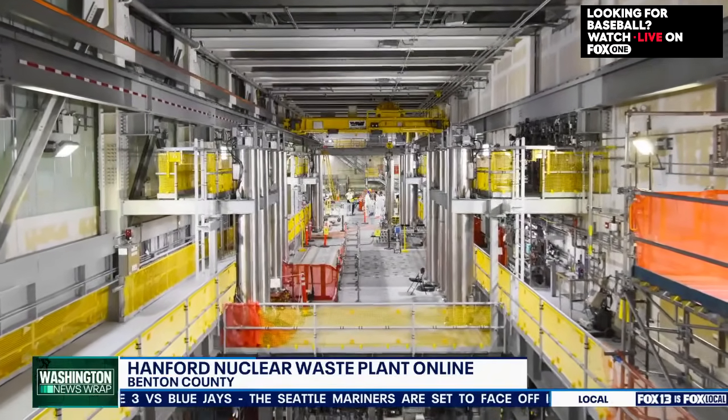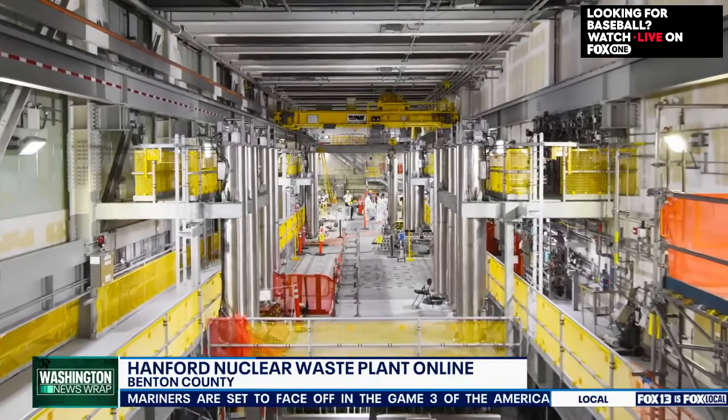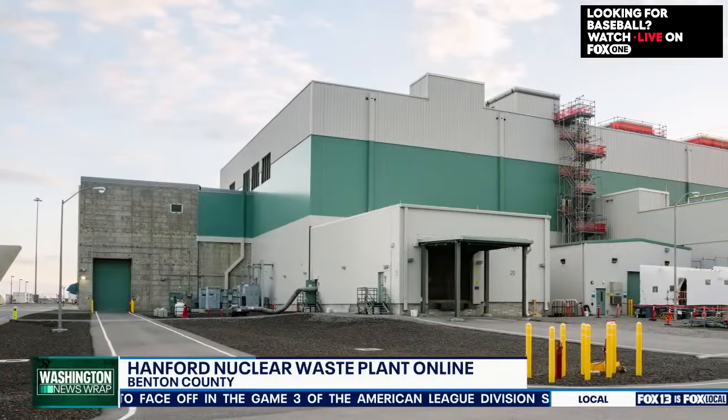How much is this costing and where's the money coming from? Congress appropriates the funds on an annual basis, and we've had tremendous support from Senator Murray, Senator Cantwell, Congressman Newhouse from the Fourth Congressional District, and before him Congressman Doc Hastings. They've put a lot of time and energy into ensuring that Hanford gets the funding it needs for the cleanup effort.